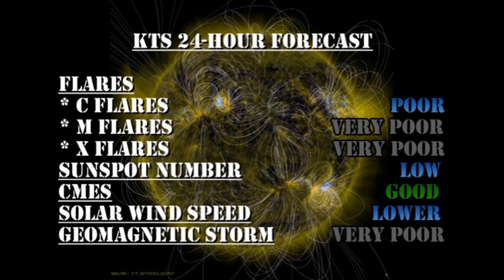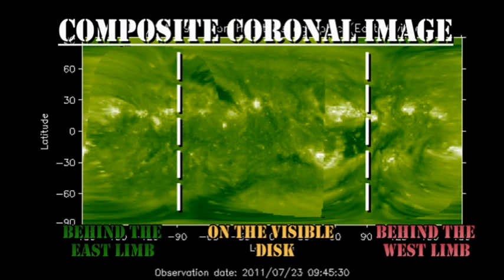My forecast for the next 24 hours is that the chance of C flares is poor, and the chance of M or X flares is really remote. The sunspot number will remain relatively low. We still have a good chance of coronal mass ejections. Solar wind speed will probably go a bit lower, and the chances of getting a major geomagnetic storm in the next 24 hours is really low. In the longer term, we will see four regions coming over the Northeast Limb over the next four days, and also the growth of that new region in the Northeast — so there may be some prospects for an increase in activity in a day or two.